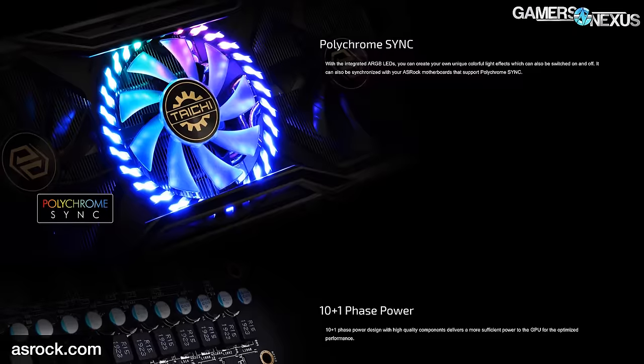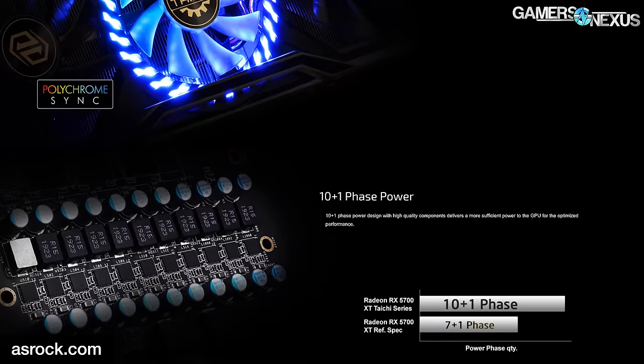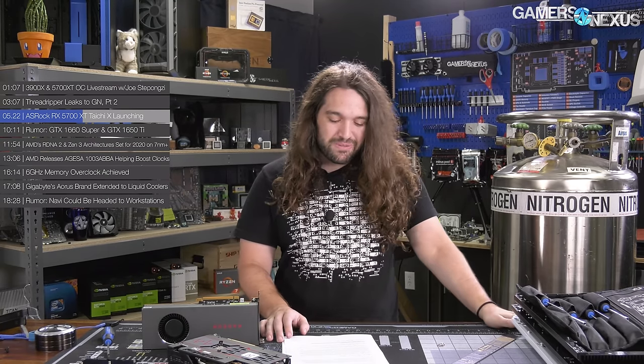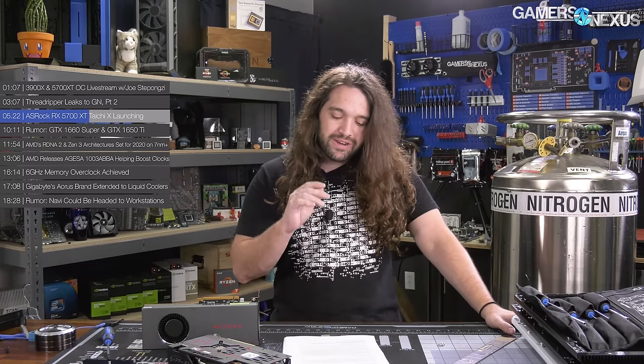In advertising its 10+1 VRM design, ASRock is using what is probably the world's stupidest marketing chart next to the Apple one shown recently. The chart shows simply 10+1 for their bar and 7+1 for the other bar, with the x-axis simply labeled 'power phase quantity.' More phases doesn't just straight mean more better. We don't doubt the Tai Chi card is probably pretty high on VRM, but more phases doesn't mean more better. Even so, this is an embarrassing way to advertise a product. This will be among the most expensive 5700 XT units coming out, and we plan to look at it.